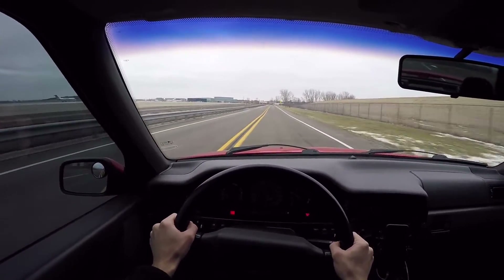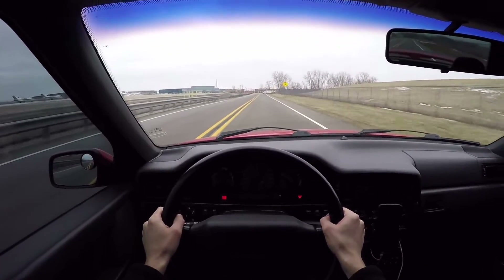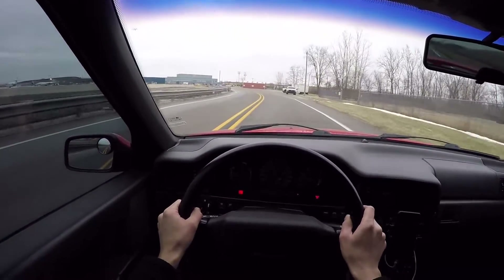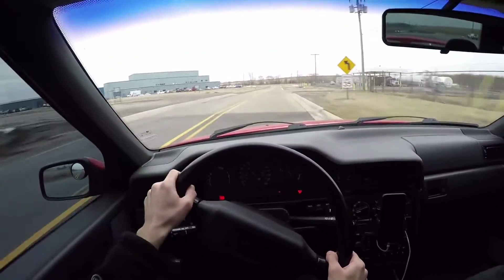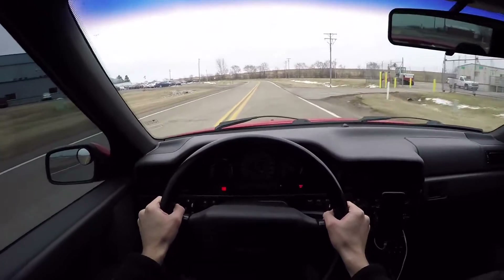This car is so responsive on those IPD sway bars — it just darts. It changes direction really well and it's very neutral. It rotates great around turns. But it still retains a level of comfort that you want for a car like this. Once it sets, it holds its position really well, and it works very well with the stock springs.